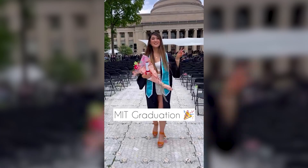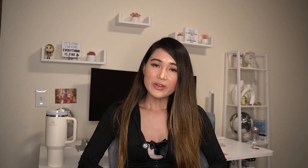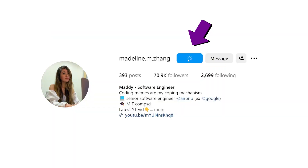Hi friends, I'm Maddie, and I'm a senior software engineer. I got my bachelor's in computer science and engineering from MIT and worked at Google as a software engineer. Before that, I interned at companies including Amazon, IBM, Microsoft, and Morgan Stanley. On Instagram, I post a lot of coding memes and insights, so go and follow me there if that interests you.